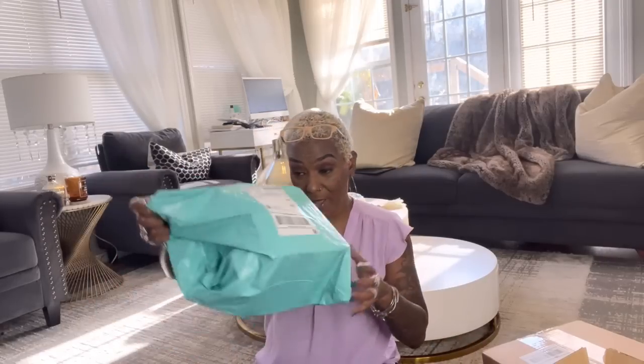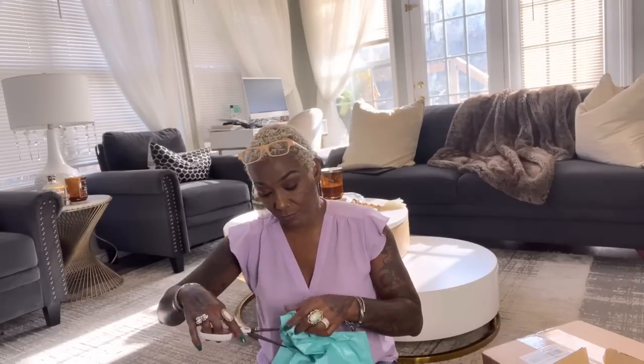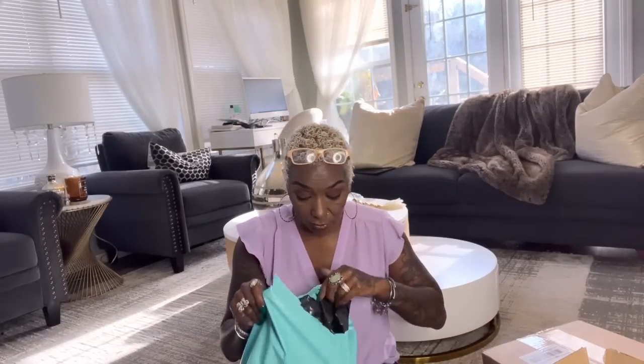Hey family, welcome back to yet another unboxing video. This is the first half of this video - one, two, three, four, five, six packages. I'll take y'all into Fabville and show you where we are up to this point. I'd like to bring y'all daily updates of Fabville. I picked up two of these from the UPS store, one was Walmart, and then the rest was here when I got back from getting glue sticks.